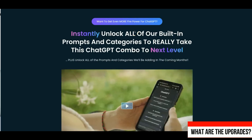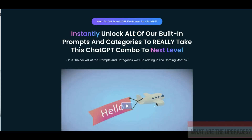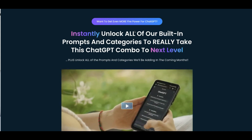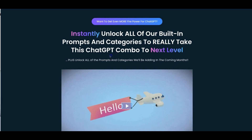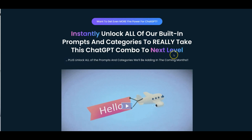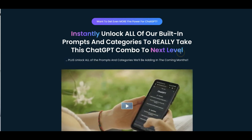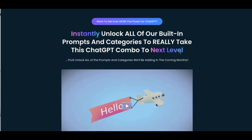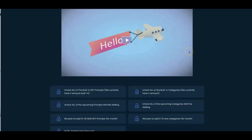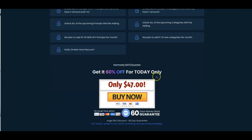Hey guys, Josh Zamora here with a very quick video to talk to you about the upgrades for Done For You Prompt. Upgrade number one is going to be the ability to instantly unlock all of our built-in prompts and categories to really take this ChatGPT combo to the next level. Plus you're going to be able to unlock all the prompts and categories that we'll be adding in the coming months. It's going to be for just a one-time payment of $47.